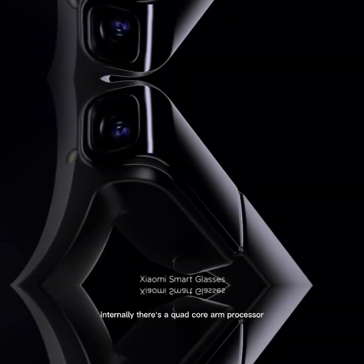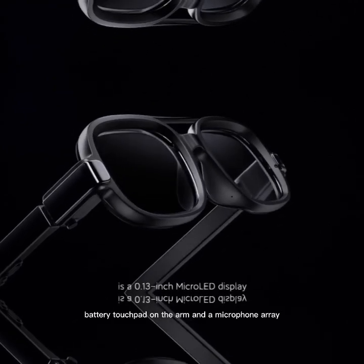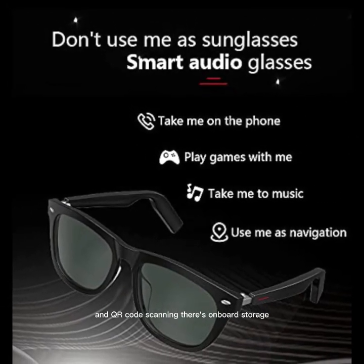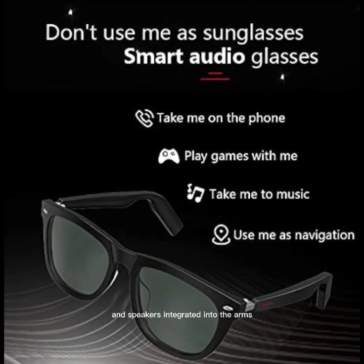Internally, there's a quad-core ARM processor, Wi-Fi and Bluetooth modules, battery, a touchpad on the arm, and a microphone array. A 5MP camera allows for POV photos and QR code scanning. There's onboard storage — not officially detailed — and speakers integrated into the arms.